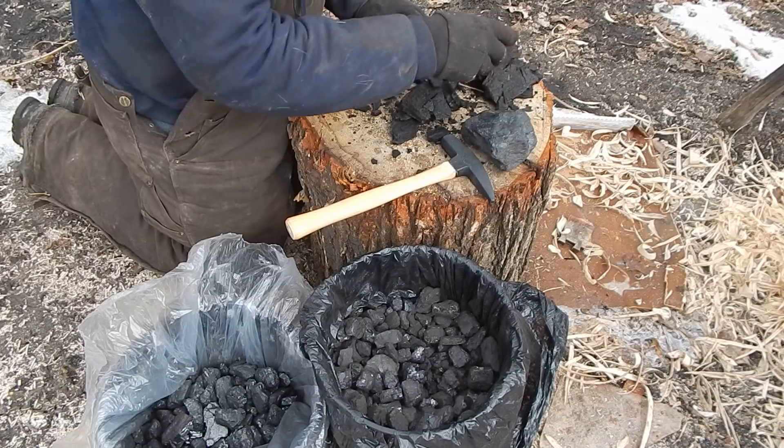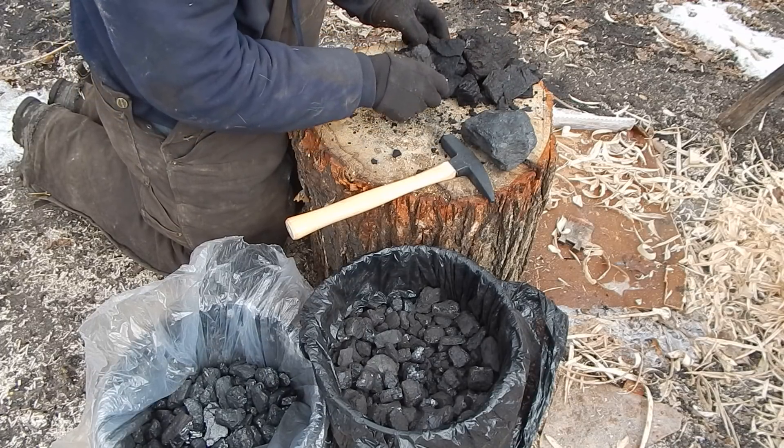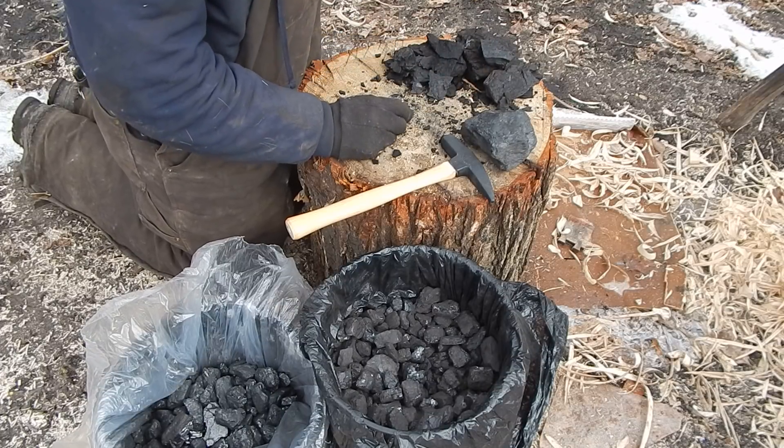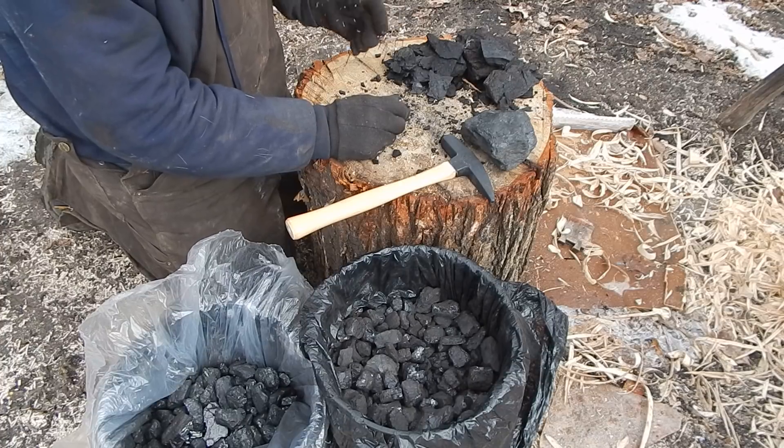They do use it in power plants — I think there's one out west that uses it — but you have to have the power plant close to where you're mining the lignite, because it's the transport that's the killer.